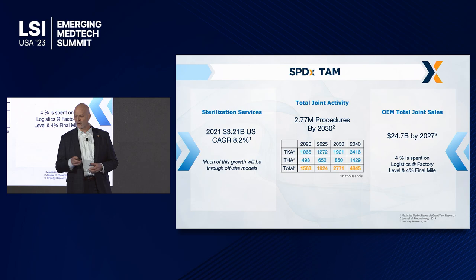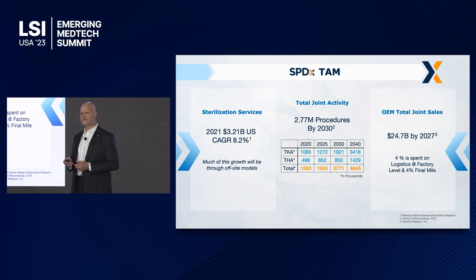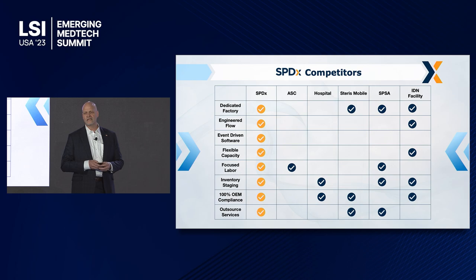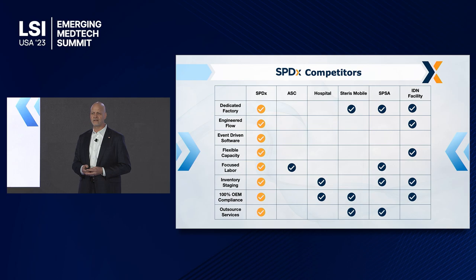If you look at the $24.7 billion projected by 2027, 4% of that is spent on logistics and final mile. We can reduce that significantly — in some cases we can cut it in half. SPDX does not have a significant competitor that checks all of these boxes. We are coming into the marketplace with something that is brand new. It can go into an existing hospital or an existing facility; all we require is 10,000 square feet because everything after that is standardized.